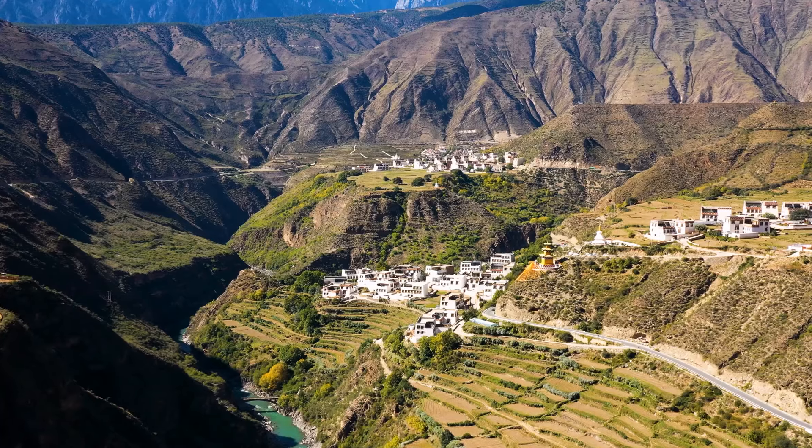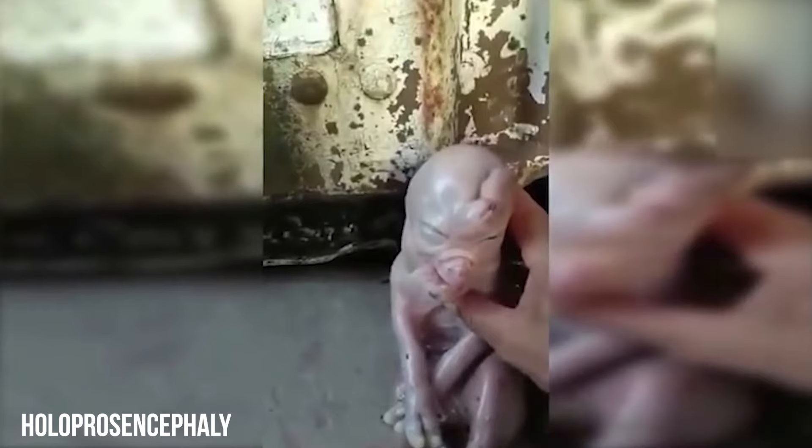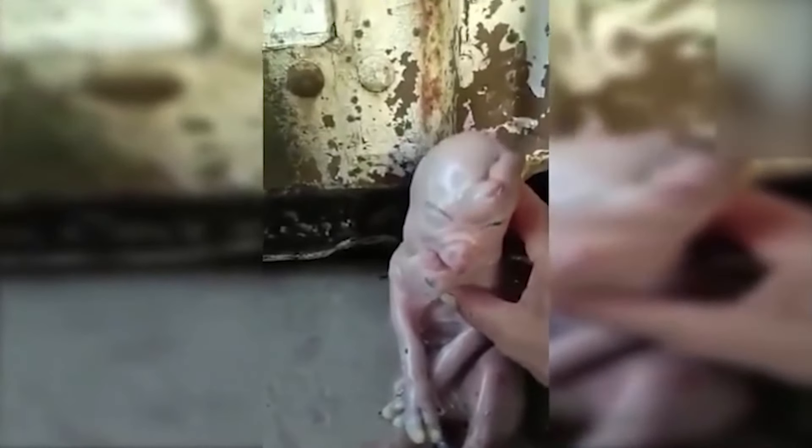In a small village in China, a very strange piglet was born, and a video of it appeared on the news, amazing everyone who saw it. The little pig had no hair and was breathing hard. Its face looked a bit human, with a forehead that stuck out like an elephant's trunk, and its mouth was shaped like a chicken's beak. Sadly, the piglet only lived for two days. Doctors think it had a condition called holoprosencephaly, which can cause unusual face shapes.